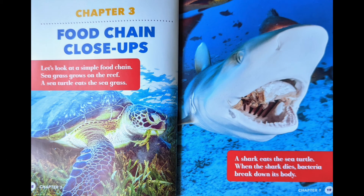Chapter 3: Food Chain Close-Ups. Let's look at a simple food chain. Seagrass grows on the reef. A sea turtle eats the grass. A shark eats the sea turtle. When the shark dies, bacteria break down its body.